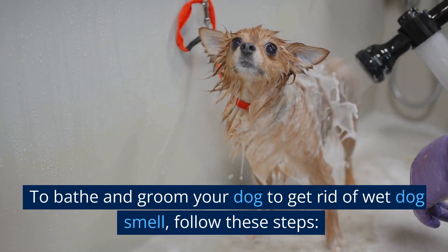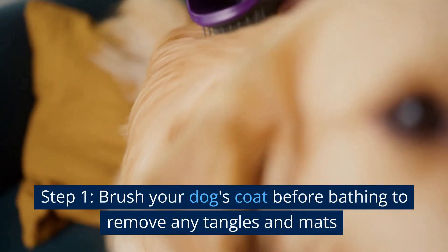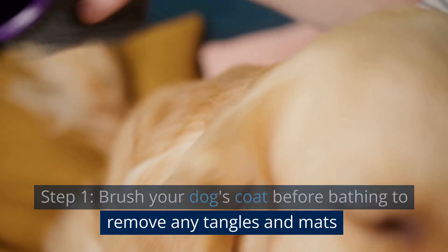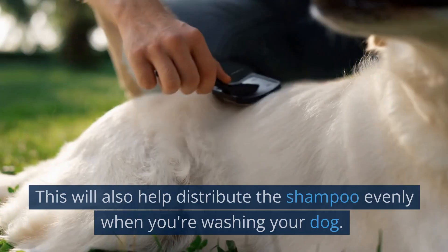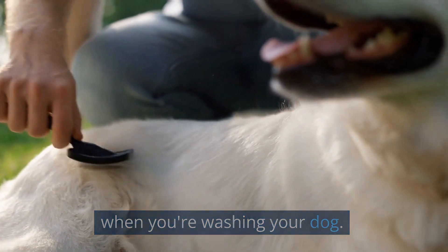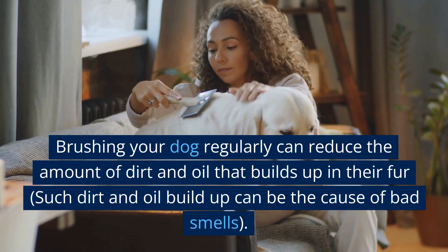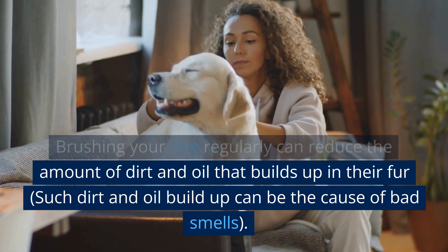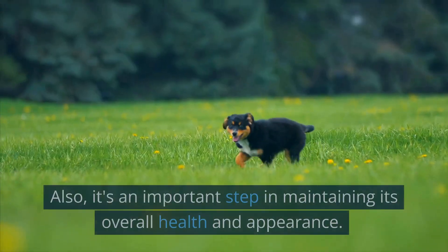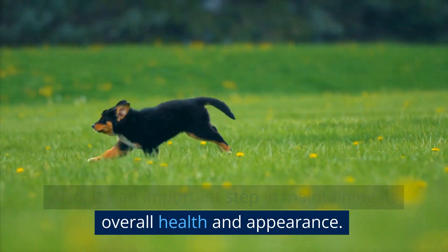To bathe and groom your dog to get rid of wet dog smell, follow these steps. Step 1: Brush your dog's coat before bathing to remove any tangles and mats. This will also help distribute the shampoo evenly when you are washing your dog. Brushing your dog regularly can reduce the amount of dirt and oil that builds up in their fur. Such dirt and oil buildup can be the cause of bad smells. Also, it's an important step in maintaining its overall health and appearance.